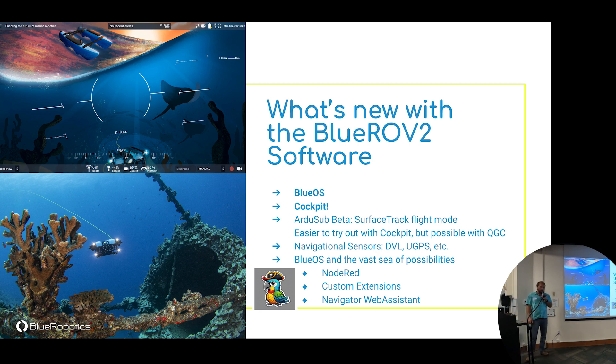Custom extensions are easier than ever, especially living in the age of large language models and AI. Our Navigator Web Assistant allows low-level access to the autopilot hardware — it's been used by folks who don't want to use ArduPilot or ArduSub directly. Some folks at MIT have even made a swarm of AUVs using that extension. Also keep that large pipe next to the ROV in mind — we'll revisit it on a later slide.